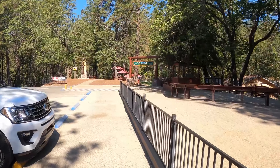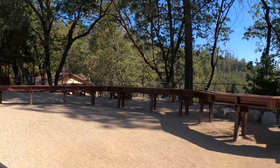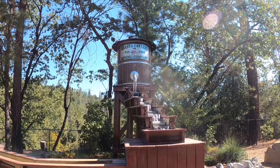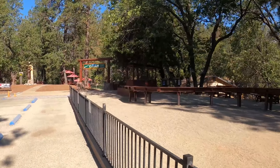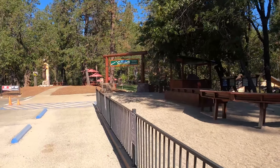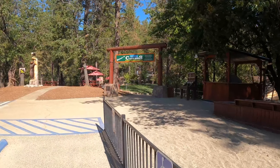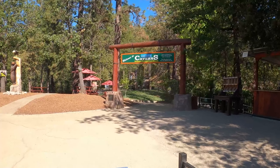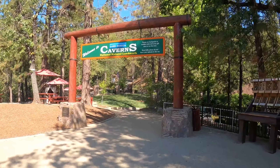Hey everybody, taking a day off from metal detecting and taking a day trip up to Shasta Caverns. This consists of three adventures in one: you take a boat ride across the lake, then a bus ride up the mountain, and then a tour of the caverns. It's my first time up here — check it out and see what it's all about.